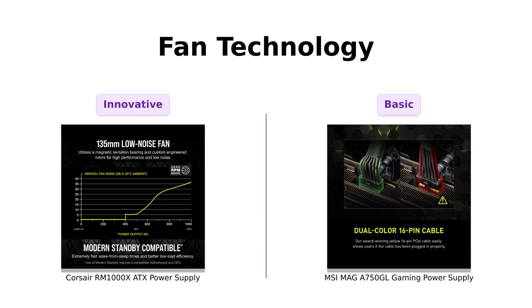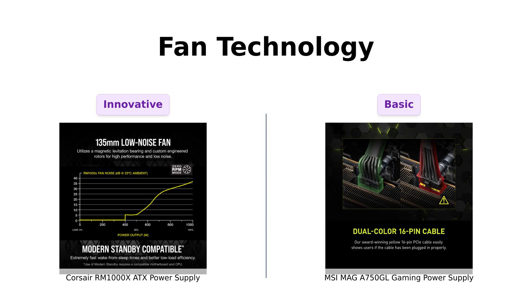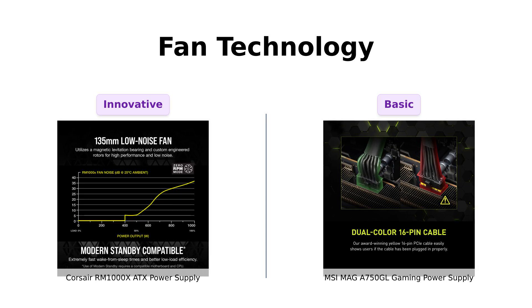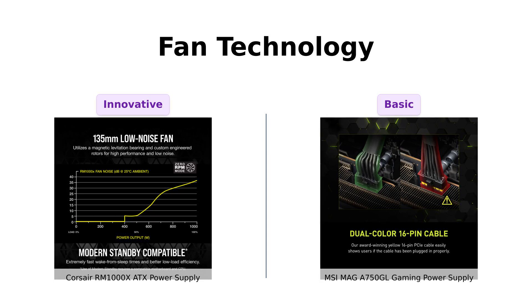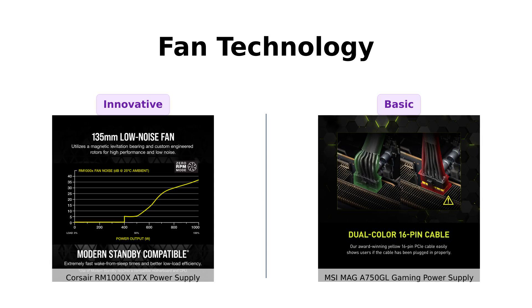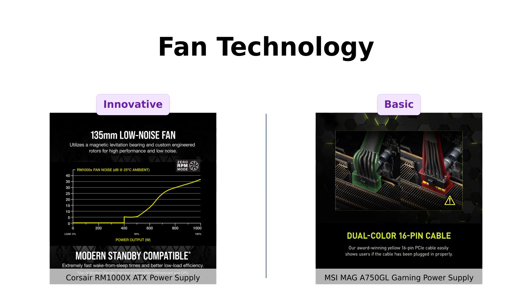Now, let's move on to fans. The Corsair RM1000X boasts a 135mm magnetic levitation fan, which users have found operates quietly even under heavy load, thanks to its zero-RPM fan mode. In contrast, the MSI MAG-A 750 GL has a standard fan setup that is praised for being quiet, but lacks the advanced features of the Corsair. Reviewers appreciate the RM1000X's fan technology, calling it a standout feature in this category.